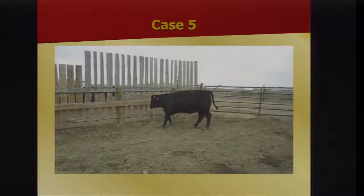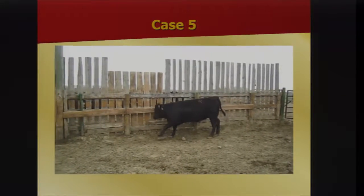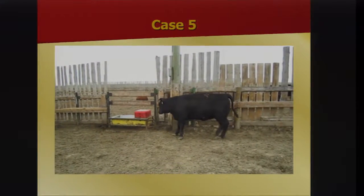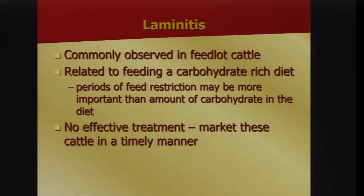Laminitis is in that dataset at about 0.7 percent of lame cattle. Here's a healthy foot and a laminitic foot — note the overgrowth of the sole. As the attachment of the coffin bone to the hoof wall breaks down, the tendon pulls up on that bone causing rotation, which presses down on the sole and is very painful. It's related to carbohydrate diet but probably more to periods of feed restriction. There's no effective treatment, so market them in a timely manner.